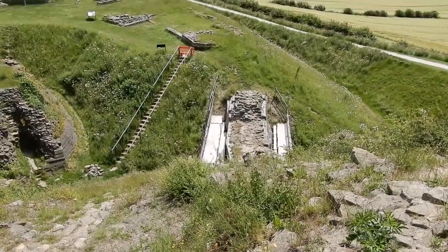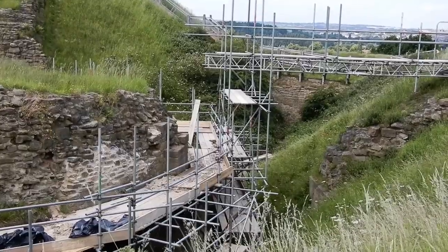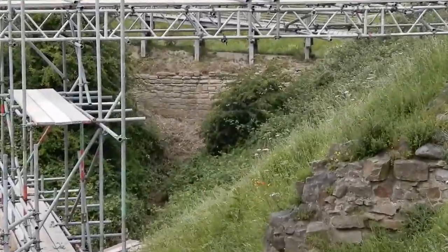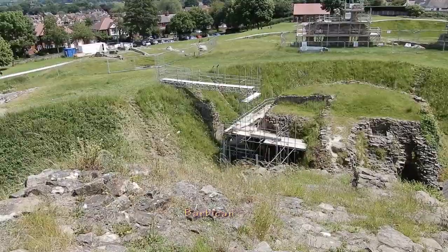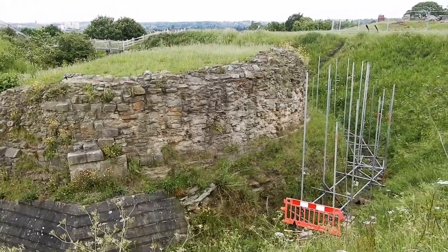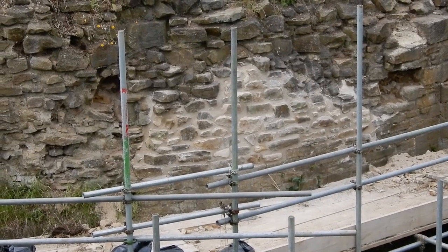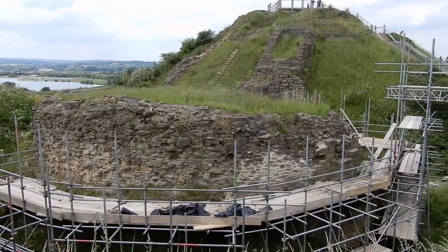Here we can see it from another angle. And up ahead is part of the curtain wall that joined the keep from the other side of the Bailey. The next part of the castle's structure, surrounded by scaffolding, is the Barbican. Here you can see where the renewal of the stonework has already started — the white area is where the lime mortar has been replaced.